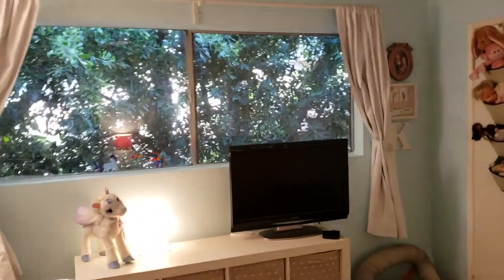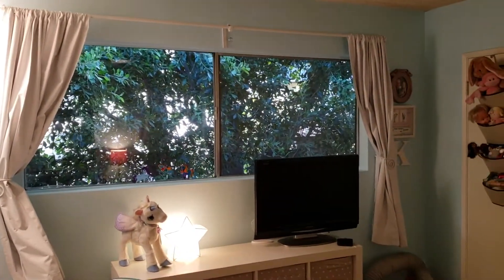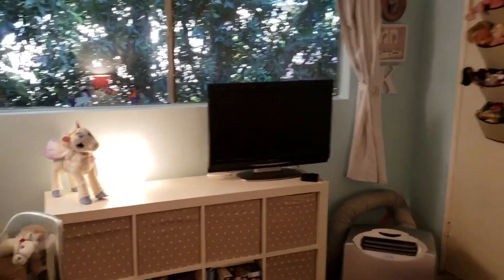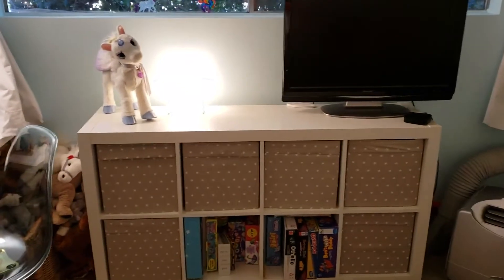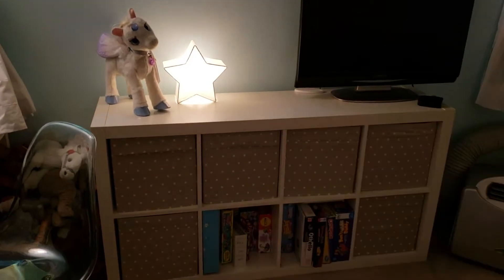We used to have roller blinds and now we have curtains. So Lightning McQueen has gone from the window — we still have lots of Lightning McQueen toys, don't worry, we didn't get rid of Lightning McQueen and Cars. And there's Star Lily, and there's a star lamp right there — that's from Ikea.